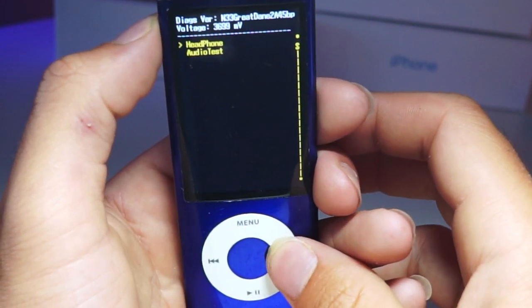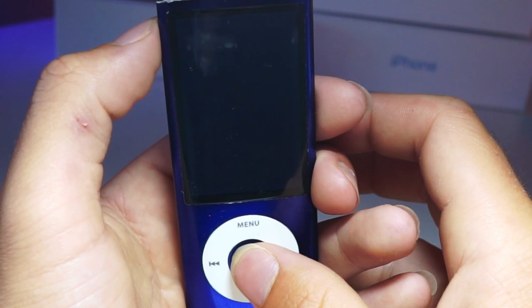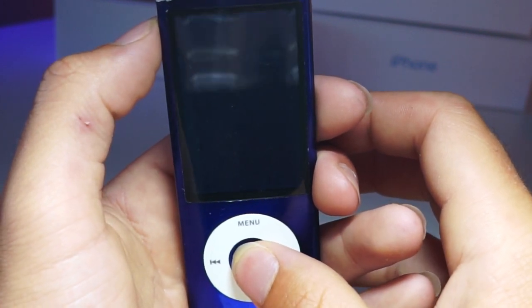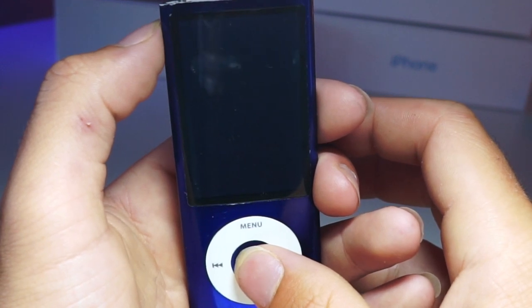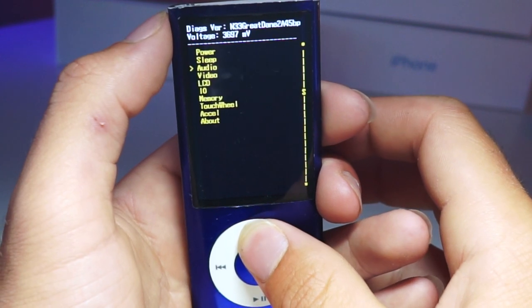Because this is the only iPod with a working speaker and microphone, this is also the only iPod with a diagnostics menu for that. So you can go ahead and test to see if your iPod can record or test its speaker, and that can be accessed through this menu as well.